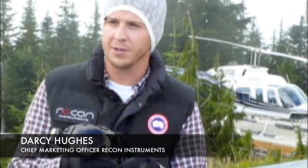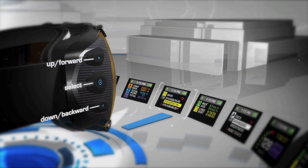This is the Transcend 2010-2011 limited release between Zeal Optics of Colorado and Vancouver's own Recon Instruments. This is the world's first GPS-enabled goggle.